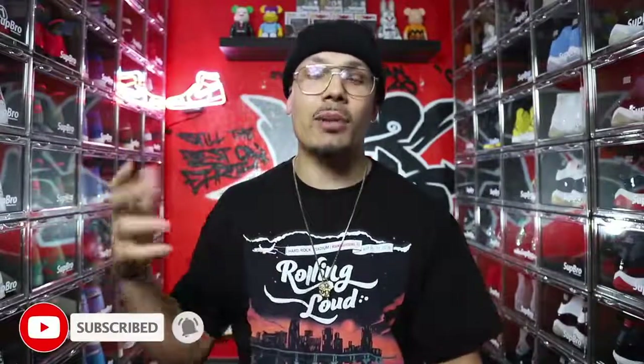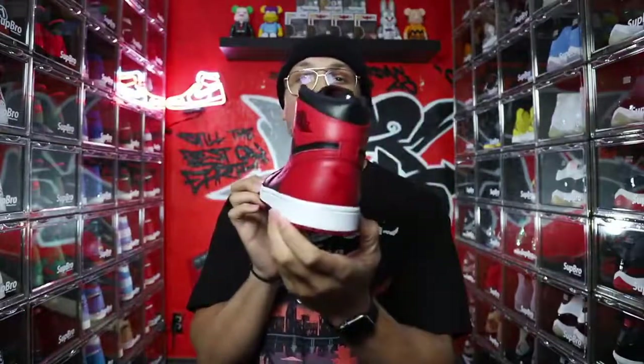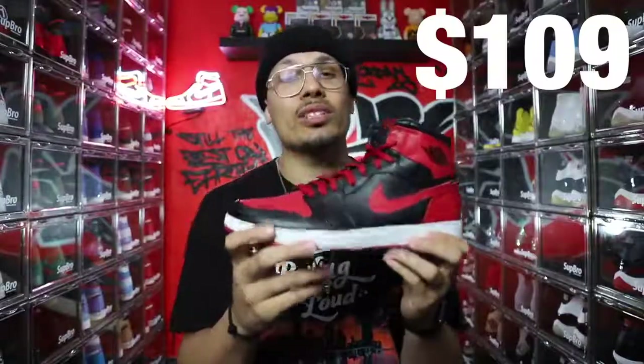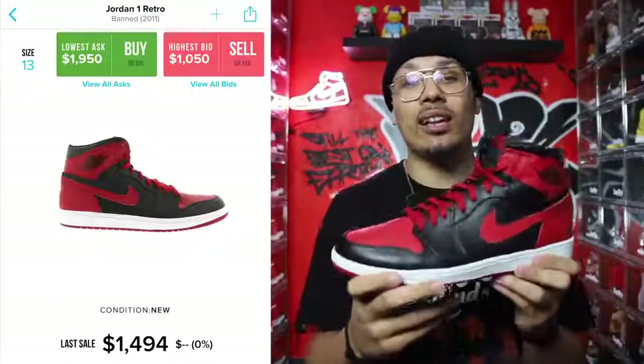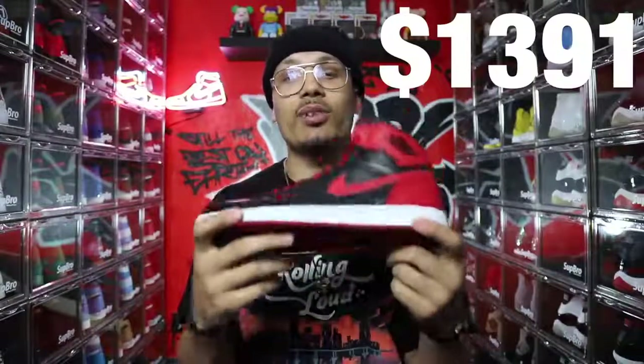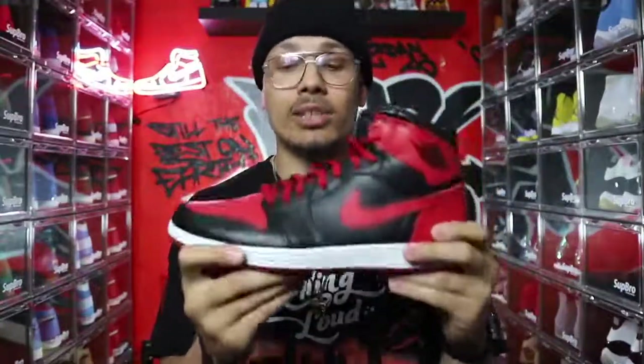Coming in at second place — I spoke on this in my previous video about my top five favorite Air Jordan 1s — and that is the Air Jordan 1 Banned. I got these for $109 retail and they're currently reselling for roughly $1,500. That leaves you with a $1,391 profit if you were to sell this shoe. I've sold previous pairs before, but this specific one I'm never getting rid of. I've got a great story behind it and I'm so happy to have it in my collection.